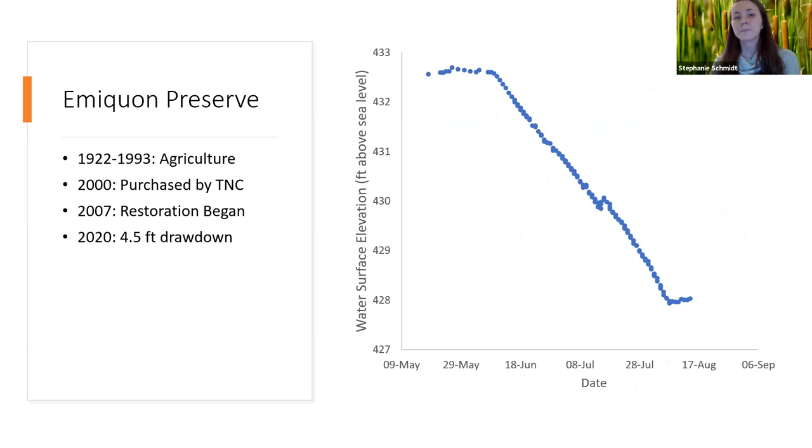In 2020, we observed marsh bird nests at Emiquon Preserve from around mid-May through mid-August. During that time, the preserve implemented what we categorize as an intense drawdown, pulling around four and a half feet of water off of the landscape. As this is a previously agricultural and relatively flat landscape, four and a half feet of vertical water exposes a lot of horizontal mudflat throughout the summer.